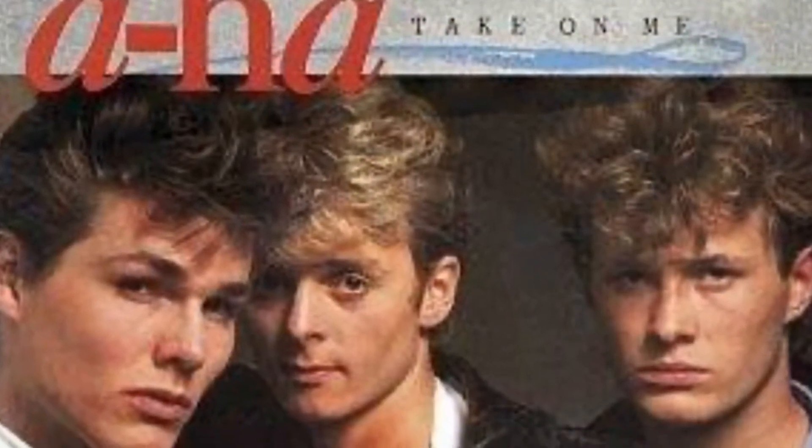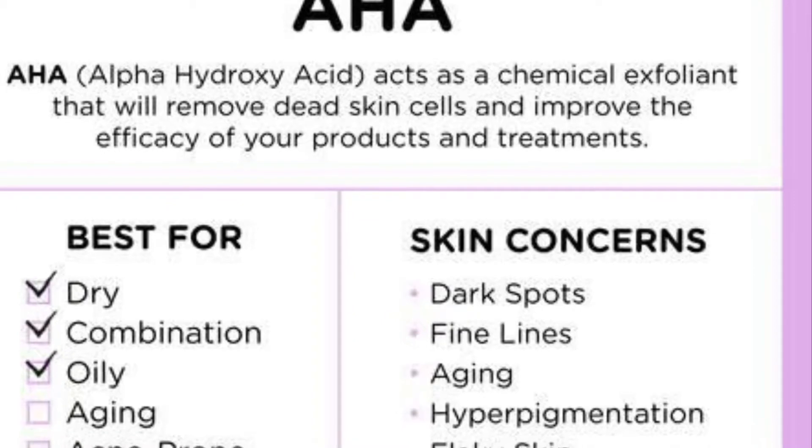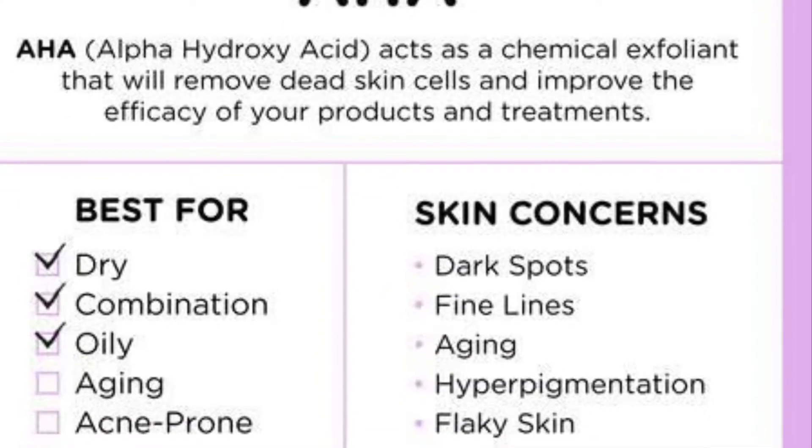I'm going to start by using the AHA cleanser. The AHA cleanser was actually made for me, which is pretty cool. I love AHAs. AHA stands for alpha hydroxy acid and these are amazing for breaking down the glue that holds dead skin cells together. I love milky creamy cleansers and I love the smell of citrus. So Melanie, the creator of Sabore, formulated this cleanser for me when I made a few requests, and it's actually become one of our top selling cleansers. It is a really lovely cleanser.